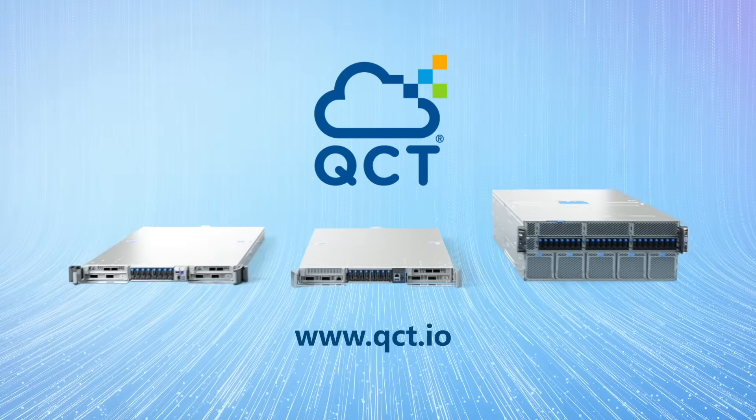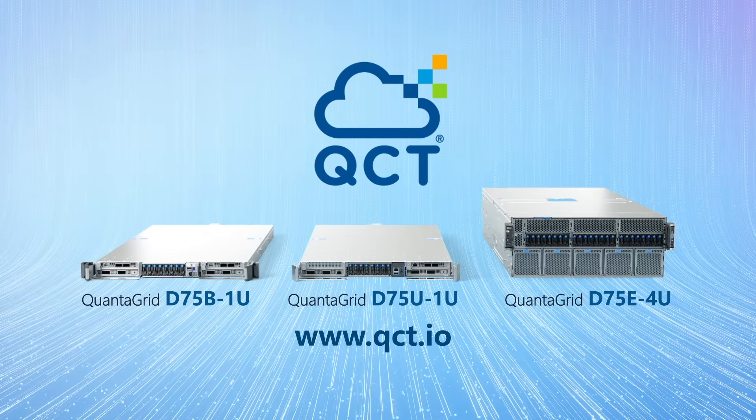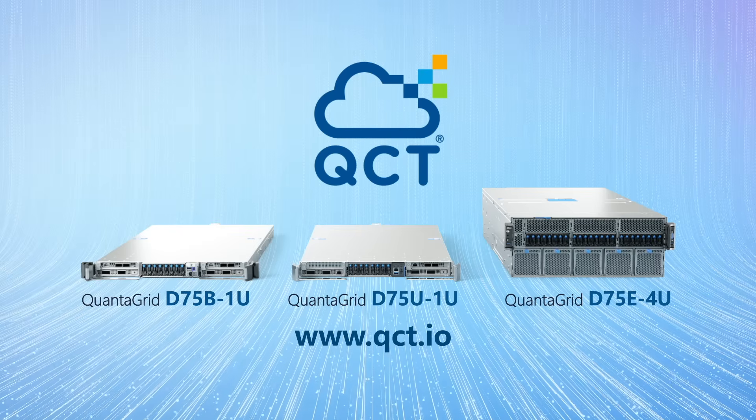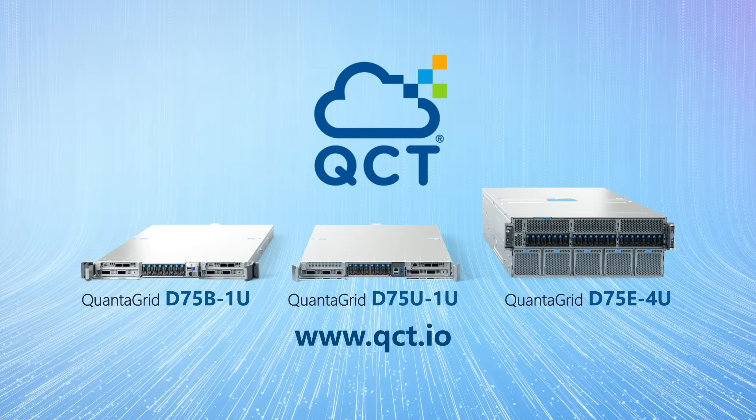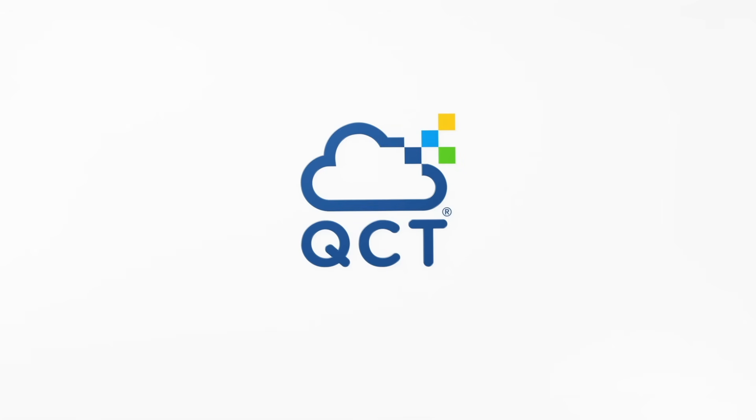QCT server systems accelerated by NVIDIA provide excellent performance, empowering businesses to effectively tackle diverse AI and HPC workloads. QCT — your ultimate AI partner. For more information, visit qct.io.